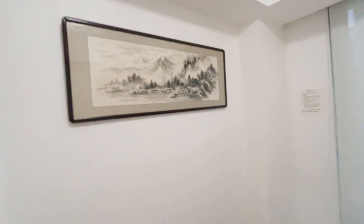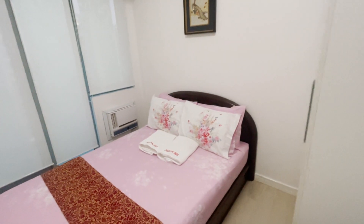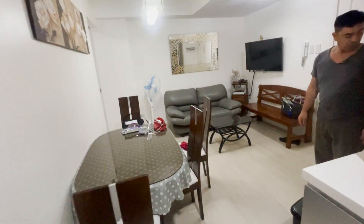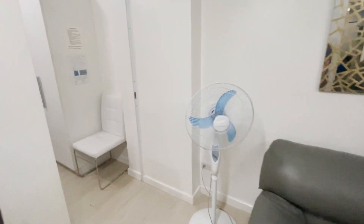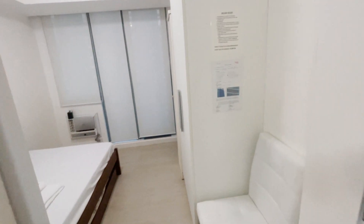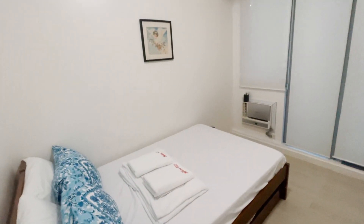This is one of the bedrooms — ganda, no? Let's go to the other side. You know how condos are — maliliit lang. This is the other bedroom. It's all white.